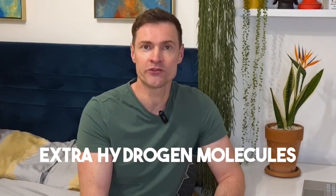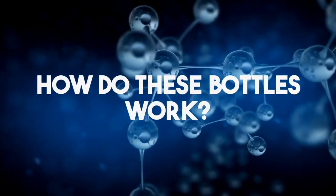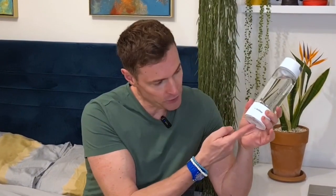What is hydrogen water? It's just normal water that has extra hydrogen molecules added to it for health benefits. So how do these bottles work? Underneath you've got a positive and a negative electrode. When you run an electric current to connect them, the negative electrode generates a hydrogen gas. If I push the button here you'll see the gas bubbling up.